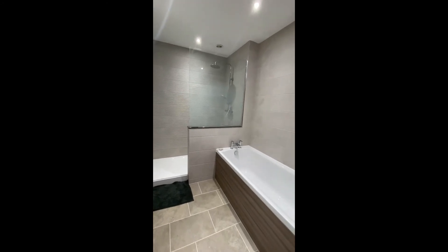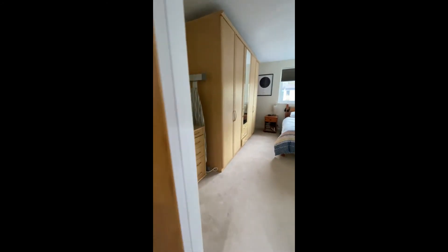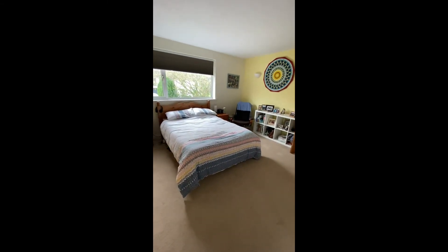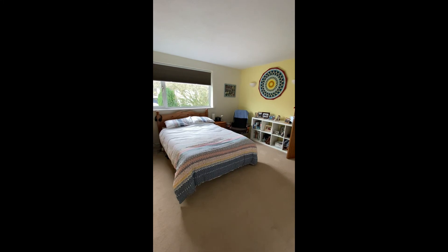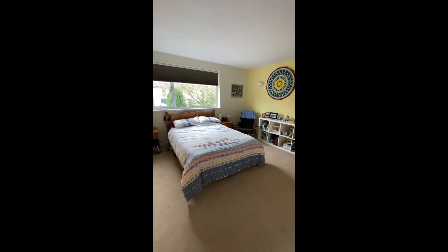So if you're looking for a good size — and I mean a good size — five-bed family home in a very popular part of Nailsea, this could be the one for you. Give us a call on 01275 544 777 for further information. Many thanks.